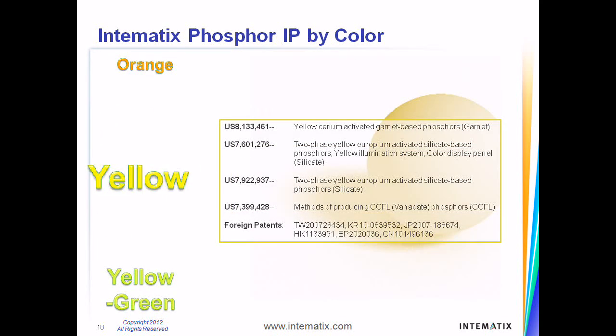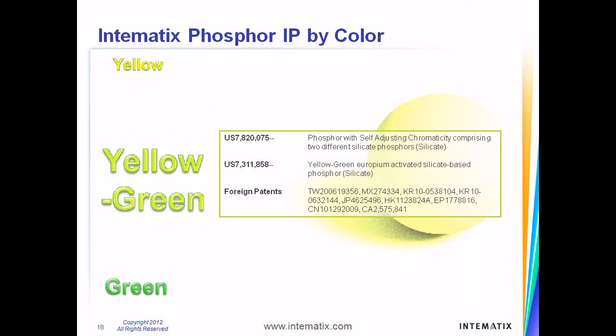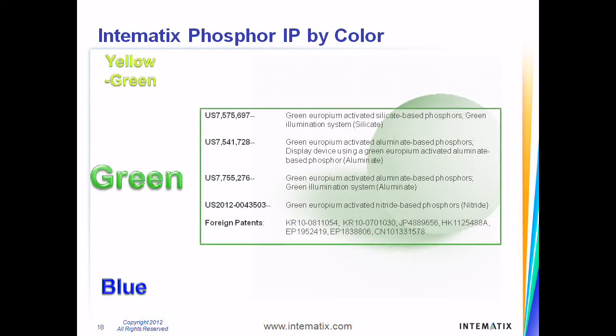Yellow phosphors are commonly made from garnets and silicates and emit light of wavelength around 575 nanometers, which supplies brightness. Yellow-green phosphors are commonly made from silicate and emit light of wavelength around 550 nanometers. Green phosphors are commonly made from silicates, aluminates, or nitrides,